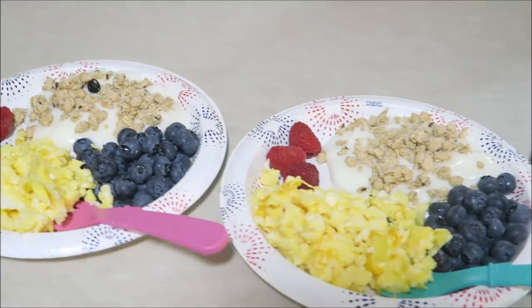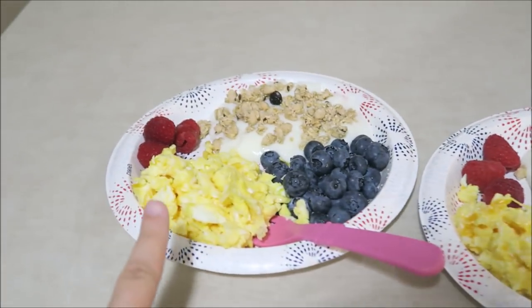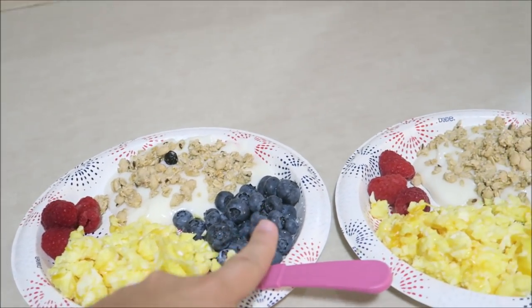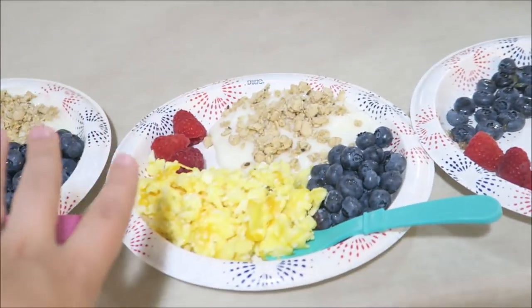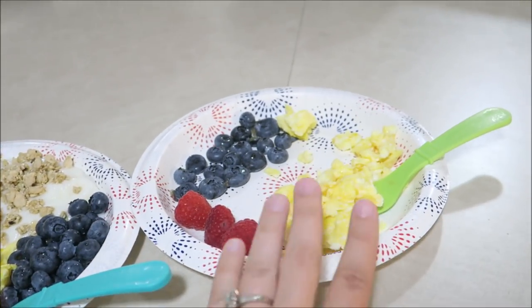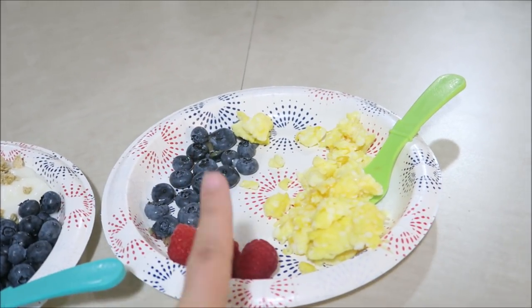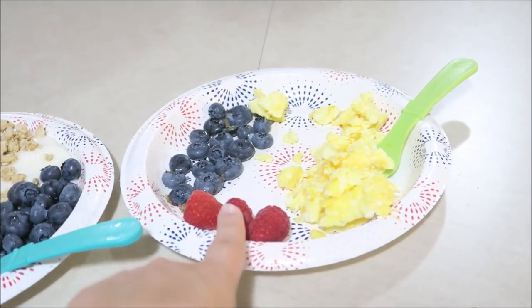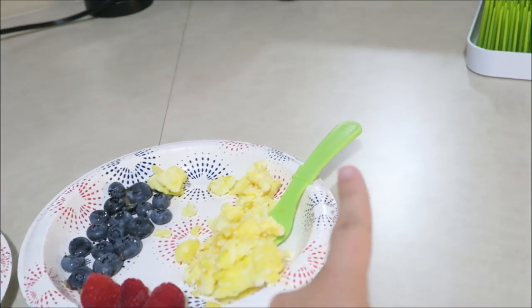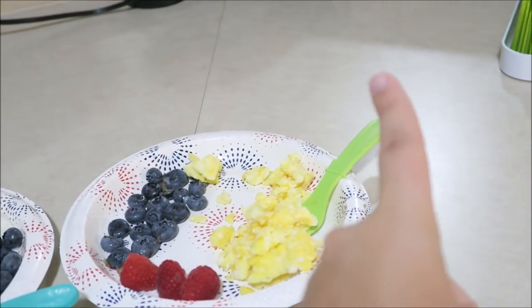Alright, here is the kids' breakfast. They are having some scrambled eggs, blueberries, raspberries, and some yogurt with granola on top. Weston has a yogurt pouch, and I do squish his blueberries. I do give him a fork now because we are practicing using the fork.